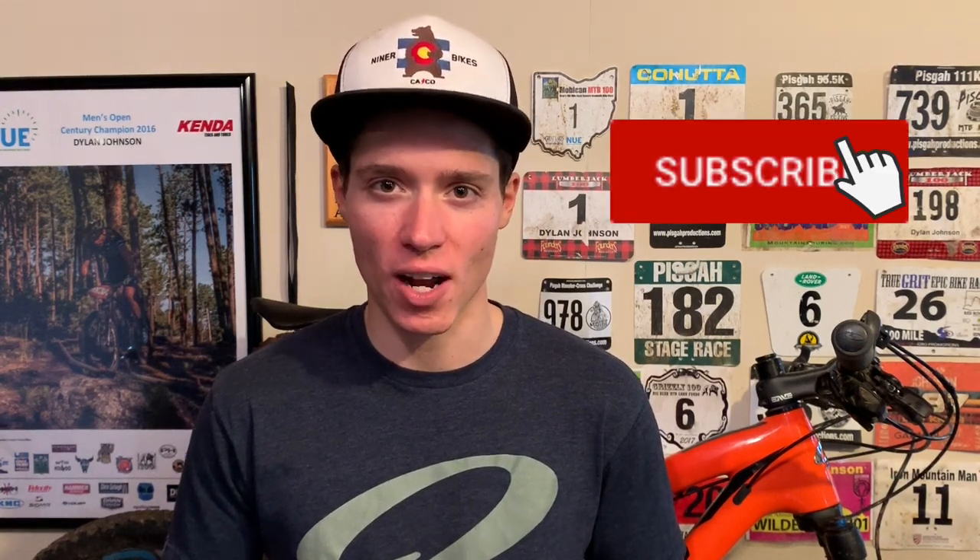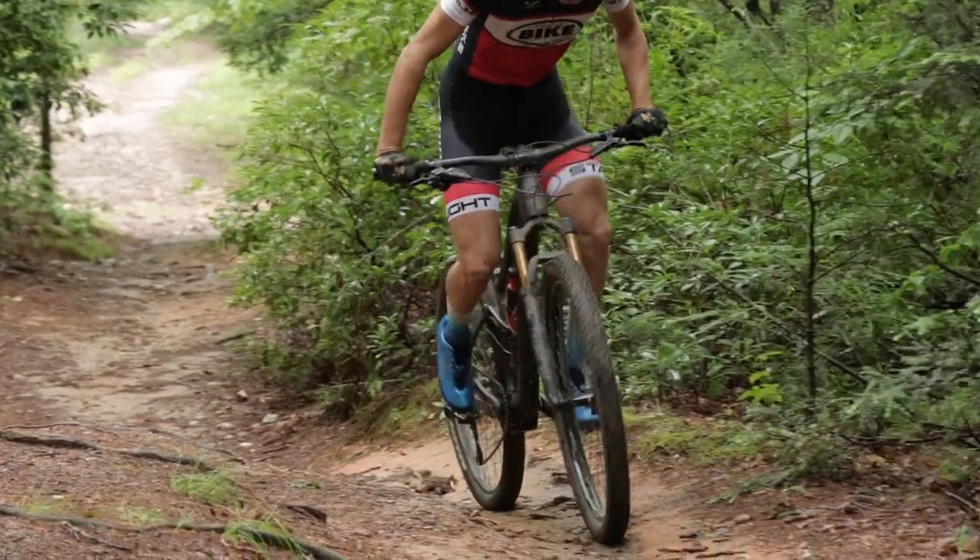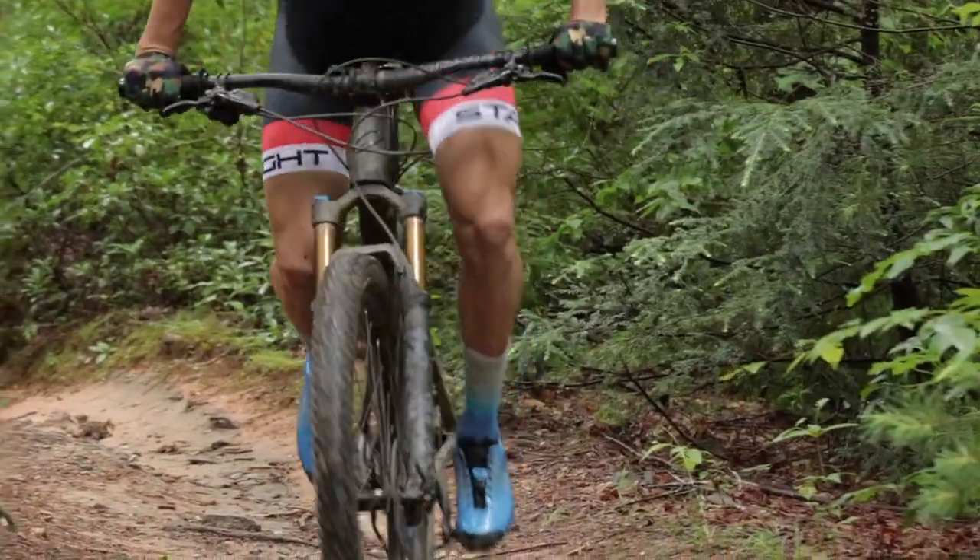Welcome back to another video. My name's Dylan and for weekly science-based coaching videos just like this one, be sure to subscribe. There are different competing theories out there about what the optimal crank length is. Some go longer to try to get more leverage, and some go shorter to try to spin faster, and then others never really thought that much about it and just run whatever cranks came on their bike. I can already tell this is gonna be a video for nerds.